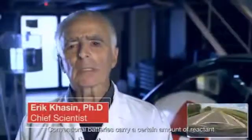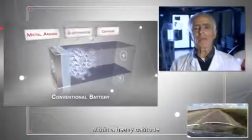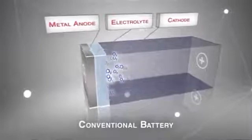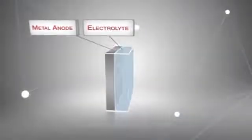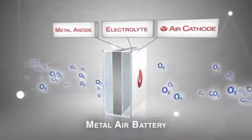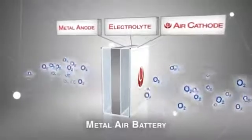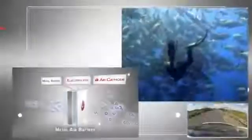A conventional battery carries a certain amount of reactant within a heavy cathode. Oxygen is a key reactant releasing energy from metal. Metal air batteries feature an air electrode that breathes oxygen directly from ambient air, making them significantly lighter. Simply put, it's like the difference between a scuba diver and a fish.